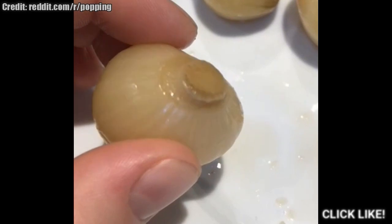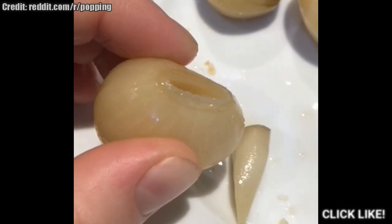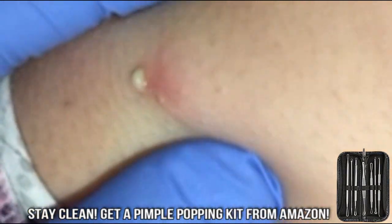Click like if you enjoyed that one. Also, remember to practice good hygiene when popping. Wash the affected area with soap and water, use clean hands and sterile equipment. Of course, a pimple popper kit is your best friend.